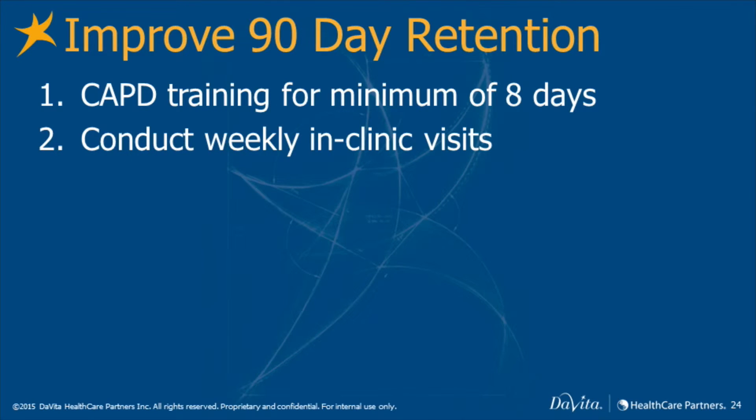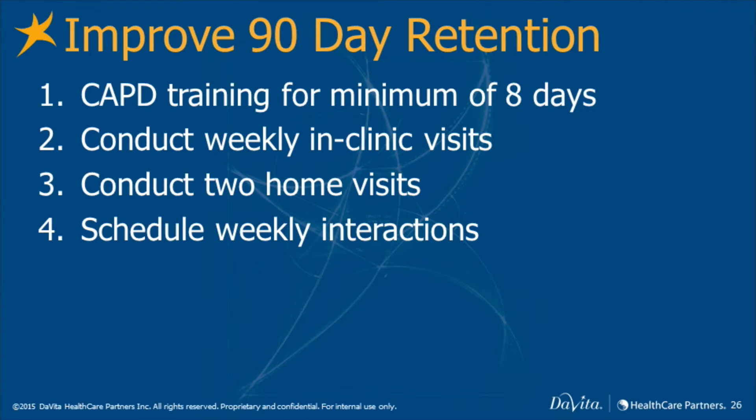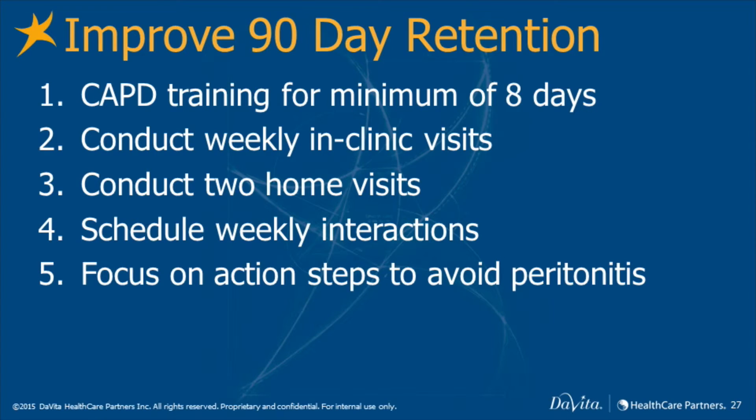Weekly in-clinic visits for the first month, then bi-monthly. Two home visits, both within the first 90 days. Schedule some weekly interaction with the patient. Focus on action steps to avoid peritonitis, as this is a key driver for 90-day dropout.